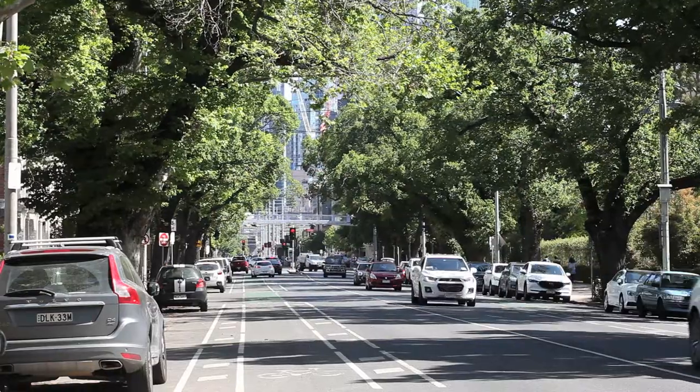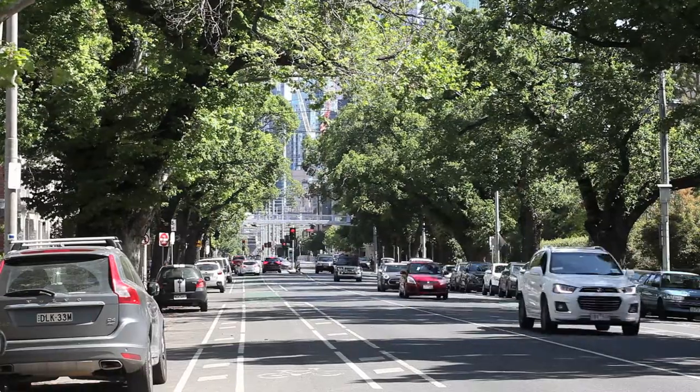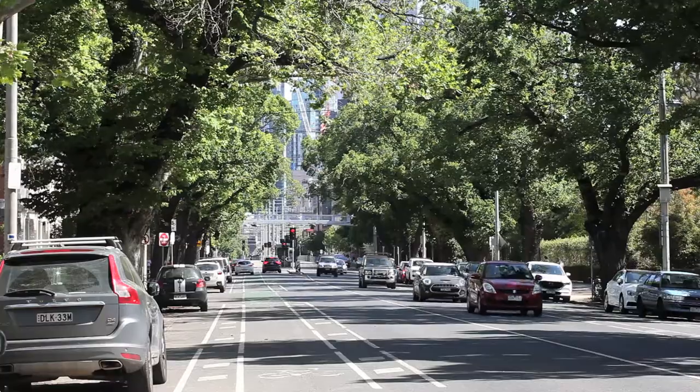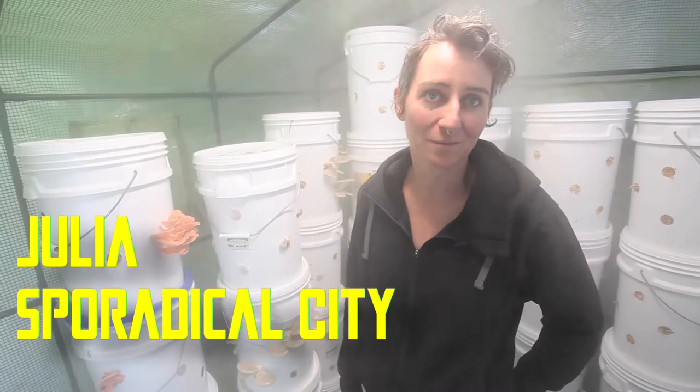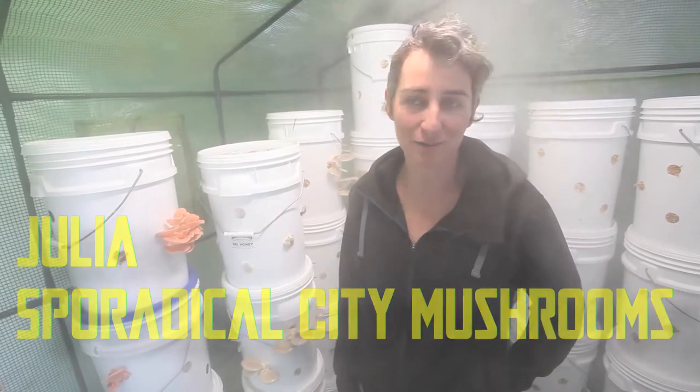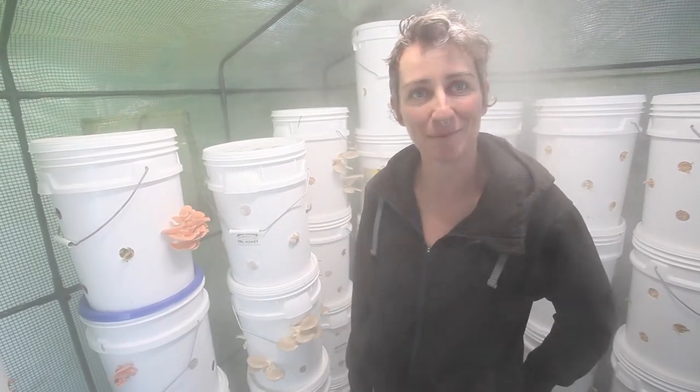We're in Carlton in Melbourne, out the back of my little terrace house on Swanston Street, and we're in the grow room at a little mushroom farm that I've set up out the back in a super mini carport here in a plastic tent.